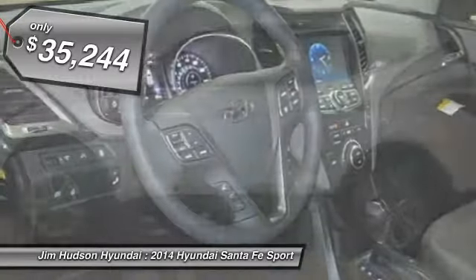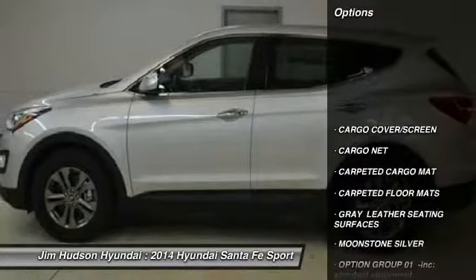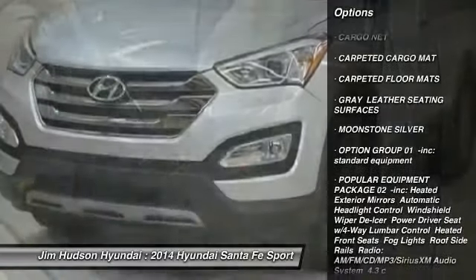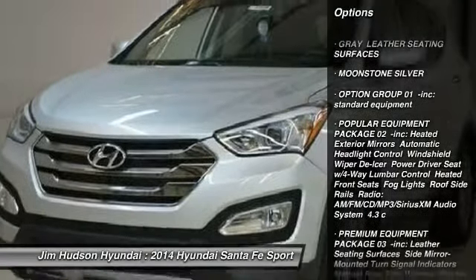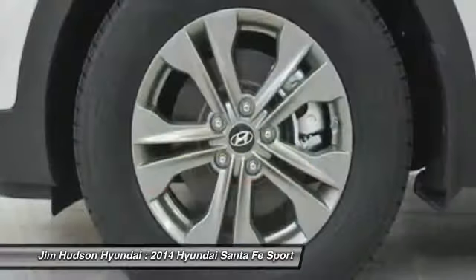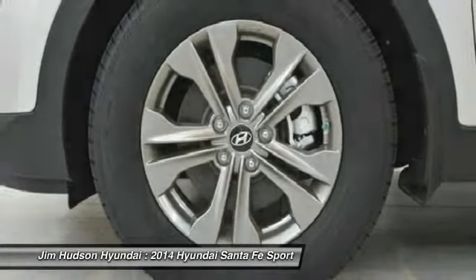Here are some of this vehicle's great options: stability control, traction control, anti-lock braking system, steering wheel audio controls, air conditioning, driver airbag, adjustable steering wheel, power steering, aluminum wheels, four-wheel disc brakes.